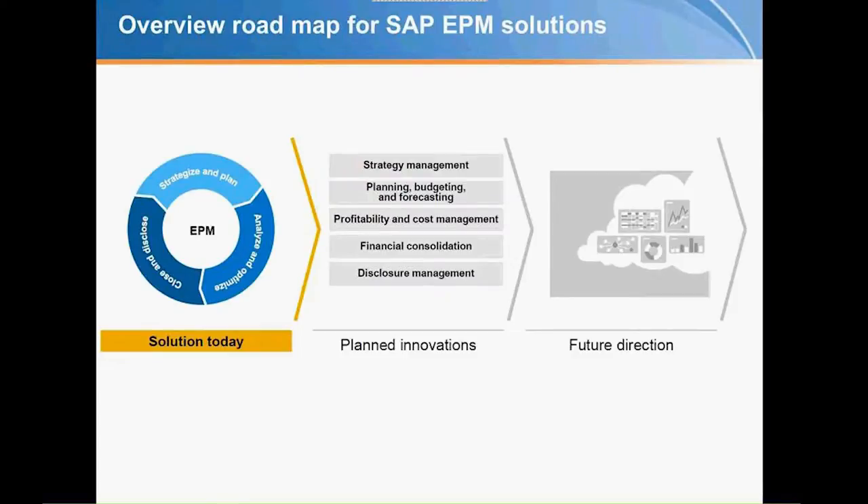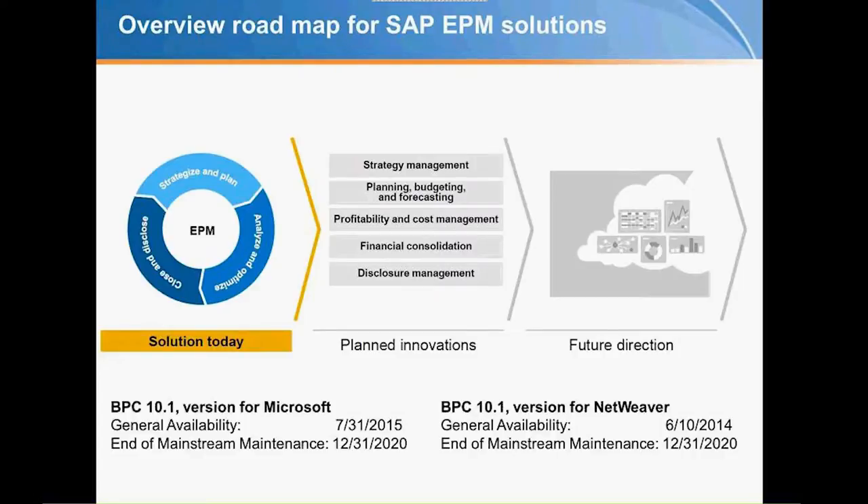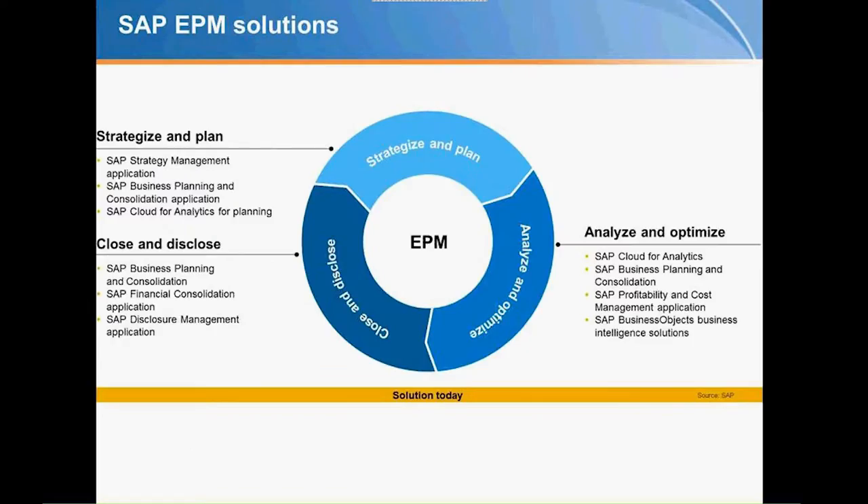Looking at the EPM solutions available, the solution today is BPC 10.1, both for Microsoft and for NetWeaver. BPC facilitates the closing process — from strategizing and planning, to analyze and optimize, as well as the close and disclose process. Both versions are available today and have been for quite some time. The end of mainstream maintenance for 10.1 is 2020, so there's still a good lifespan ahead.